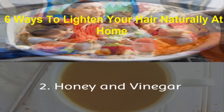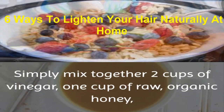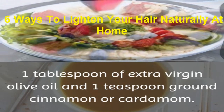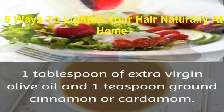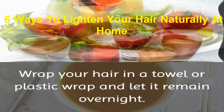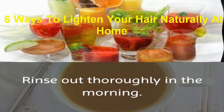2. Honey and Vinegar. Honey and vinegar can also naturally lighten your hair. Simply mix together 2 cups of vinegar, 1 cup of raw organic honey, 1 tablespoon of extra virgin olive oil, and 1 teaspoon ground cinnamon or cardamom. After mixing thoroughly, add mixture to your hair. Wrap your hair in a towel or plastic wrap and let it remain overnight. Rinse out thoroughly in the morning.